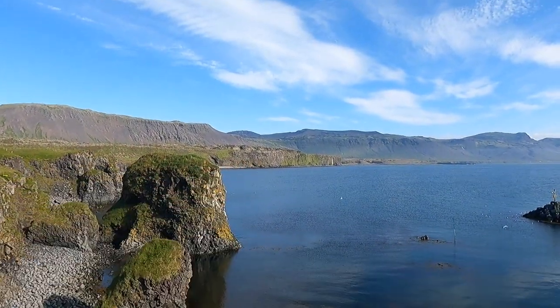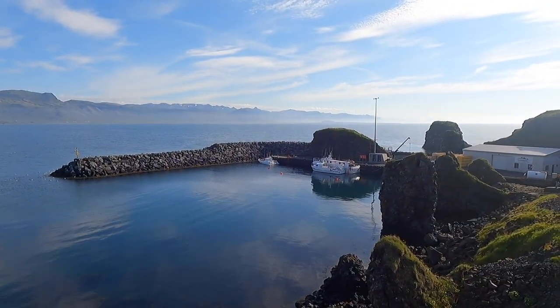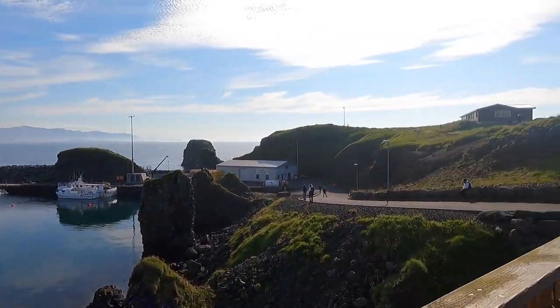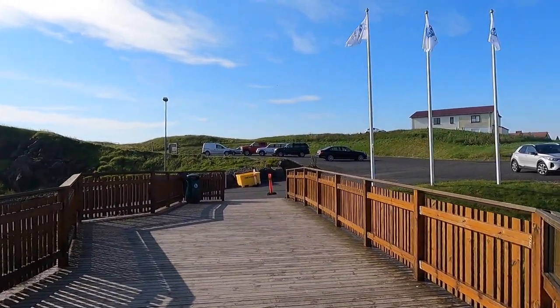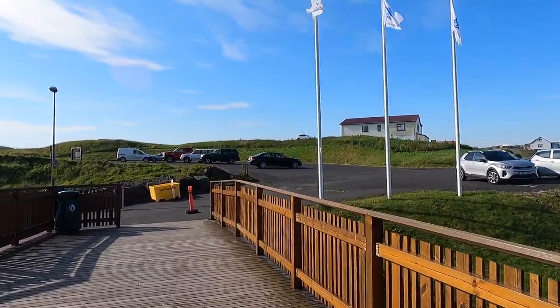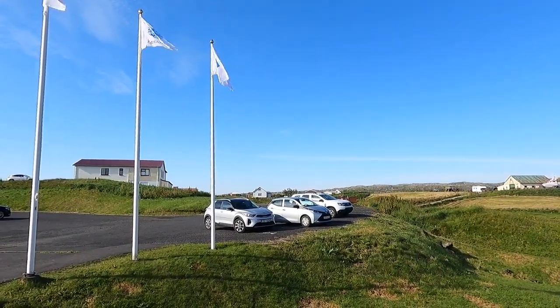Here there is some kind of a small port and you can see small boats. Yesterday this area was full of tourists around six or seven o'clock in the evening, and that's why I wasn't in the mood to be in a big crowd and make a video.